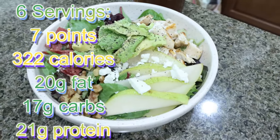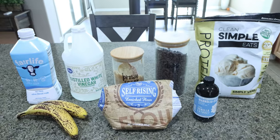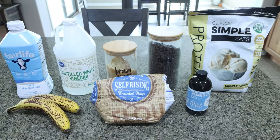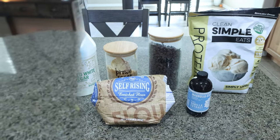For dessert or a snack this week, I'm making protein banana bread. You'll never know there's protein in here, but it will help you reach your protein goal.